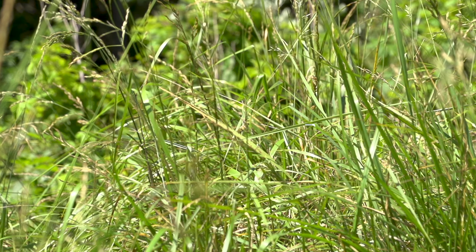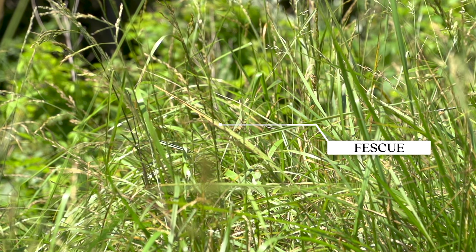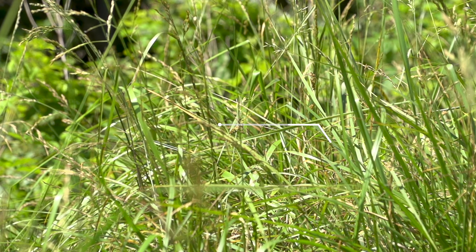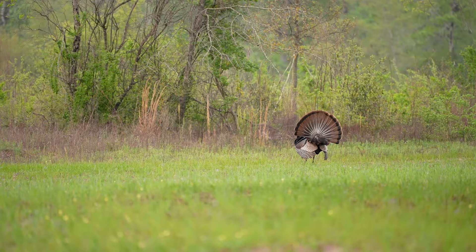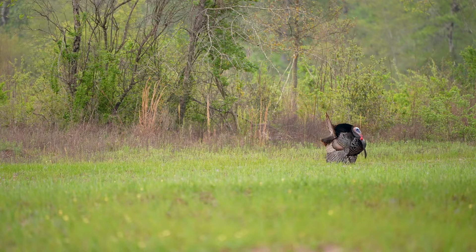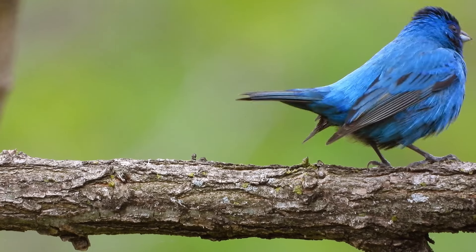With this dense fescue and these exotics, we realized we had a unique opportunity to affect this 800-acre tract — to set it back into early succession, which we're hoping will not only benefit the turkey utilizing this area and increase their population, but also several biodiversity species, some neotropical birds that come through here, and several small game species.